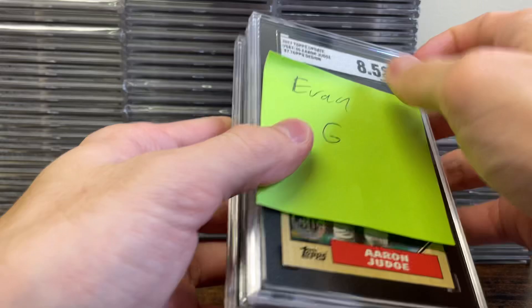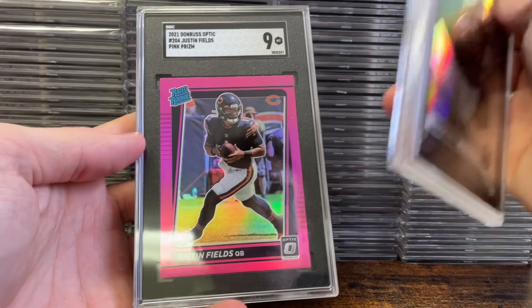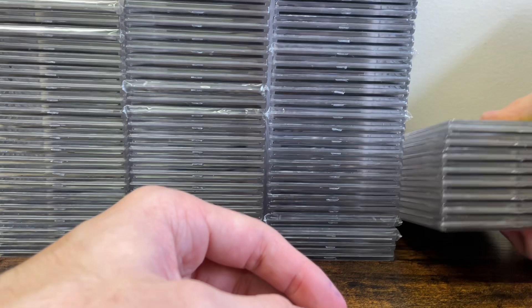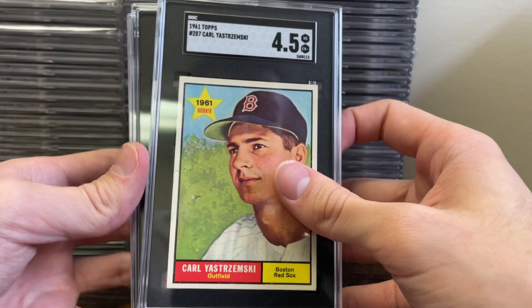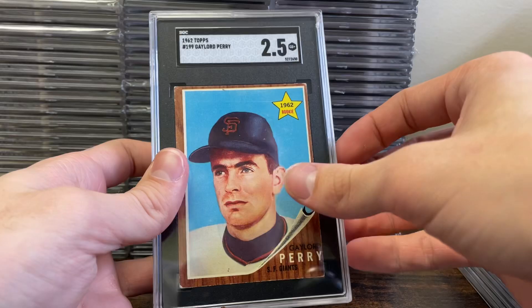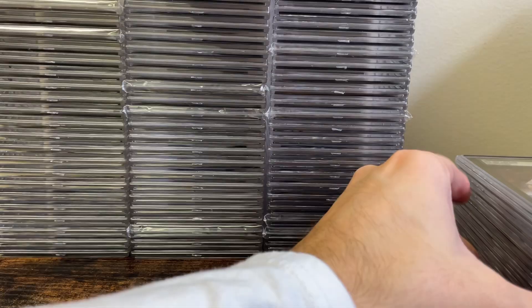Next few are for Logan F — sent in some Mosaics. We've got a Zach Wilson, Justin Fields, and a nice Mac Jones Silver in a 10. Just saw on ESPN that Sam Ehlinger is now the starter for the Colts — they benched Matt Ryan, which is wild. Also a Yastrzemski 4-5, Gary Carter, Robin Yount, Yastrzemski, Gaylord Perry, Steve Garvey, Mickey Mantle in a 1-5, and then a nice Soto auto in a 9-10.